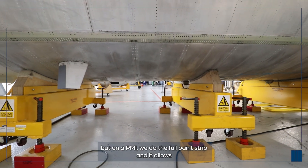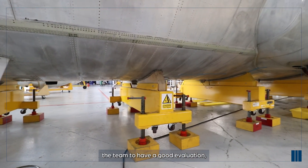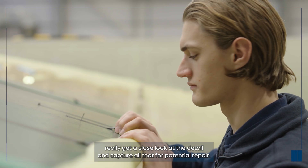On a PMI - we don't do this on an MDI - you do the full paint strip, and it allows the team to have a good evaluation. Really get close, look at the detail, and capture all that for potential repair.